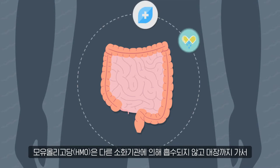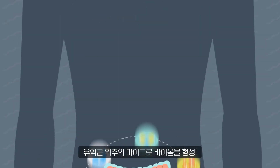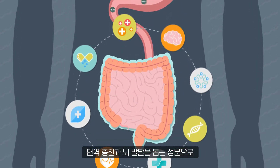Human milk oligosaccharide, or HMO, is not absorbed as nutrients and passes undigested in the gut. It helps create a healthy gut microbiome, boost immunity, and develop the brain.